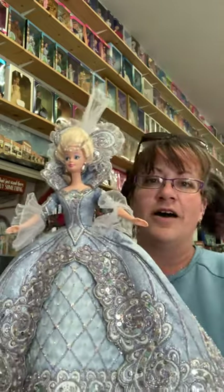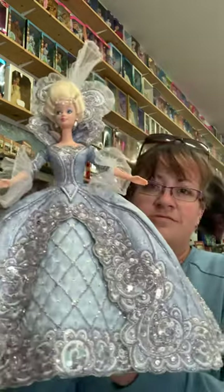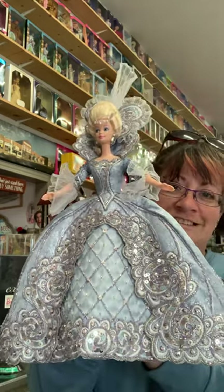My mom as a collector bought everything, and she didn't stick to just Barbie — everything on our walls is Barbie, but there was so much that isn't Barbie that we still have, and some we don't have anymore. But yeah, she really is a beautiful one of the collection. Madame du Barbie — have a great day, you guys!